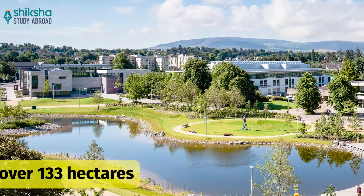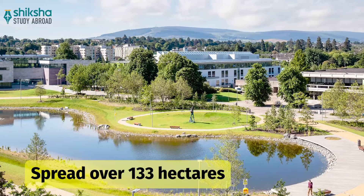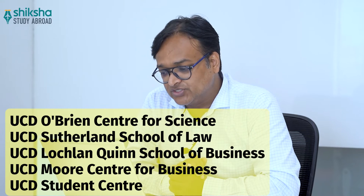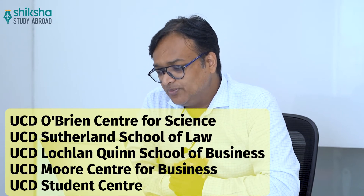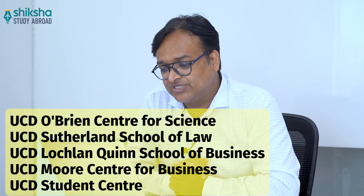The university's main Dublin campus has scenic beauty. It is spread across 133 hectares and offers world-leading facilities with dedicated schools like UCD O'Brien Center for Science, UCD Sutherland School of Law, UCD Lachlan Quinn School of Business, UCD Moore Center for Business, and the UCD Student Center.